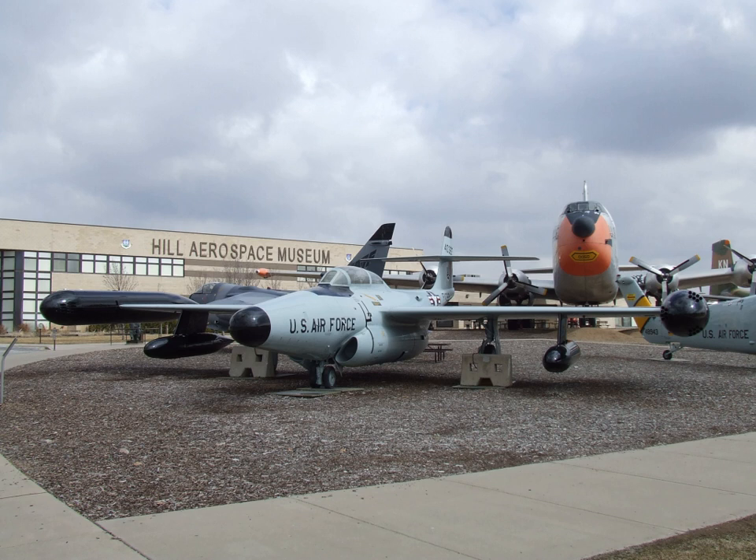The museum, founded in 1981 and moved to its current location in 1991, displays over 90 aircraft from around the world, in addition to a variety of munitions, equipment, auxiliary vehicles, and other items of historical interest. In 1996, the museum became the home of the Utah Aviation Hall of Fame.